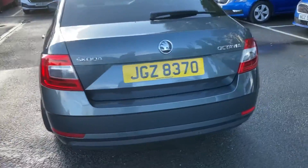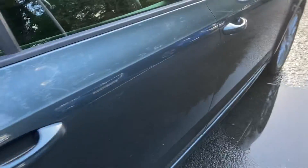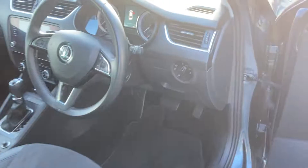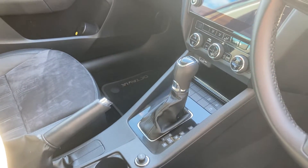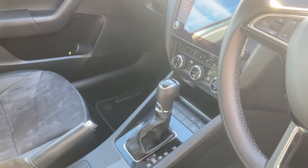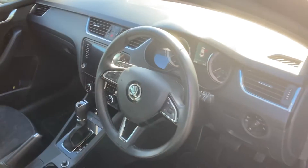On the inside, it comes with sat nav, automatically folding wing mirrors, automatic lights and wipers. It's a DSG gearbox, and there's only 24,658 miles in this 2018 car.